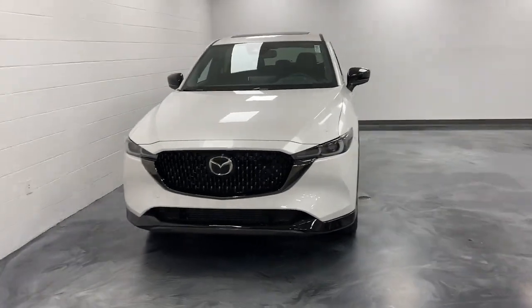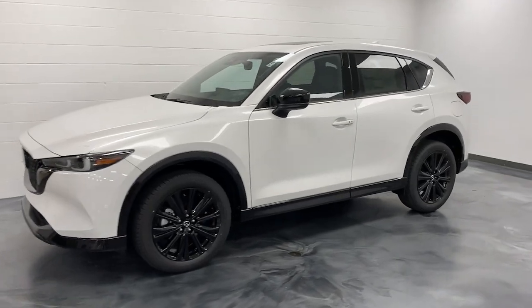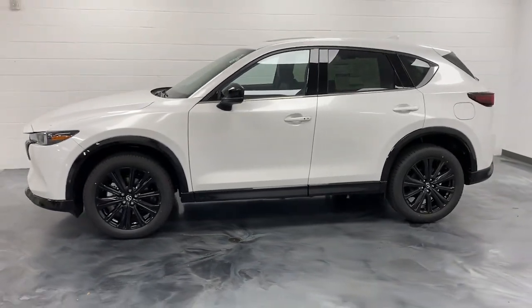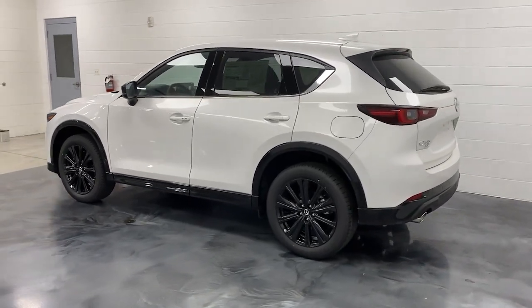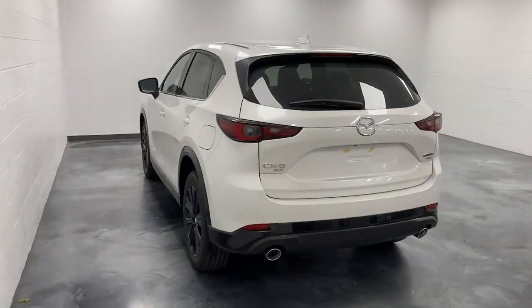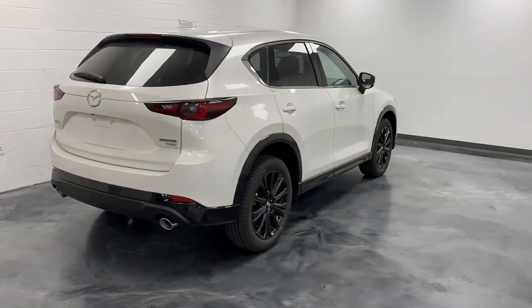Get a feel for the 2024 Mazda CX-5. This sporty CX-5 delivers upscale style, comfort, and versatility. From its premium interior to its excellent ride quality to its SUV capability, this compact crossover was designed to exceed expectations.